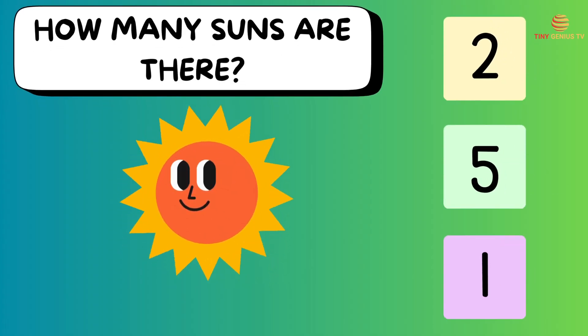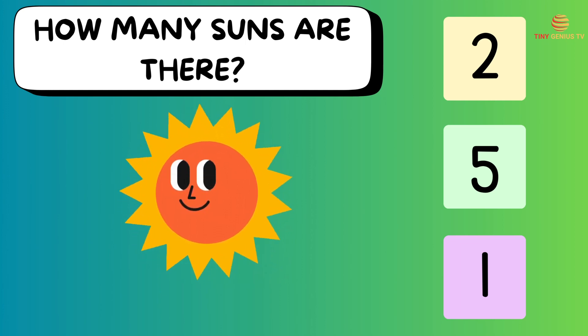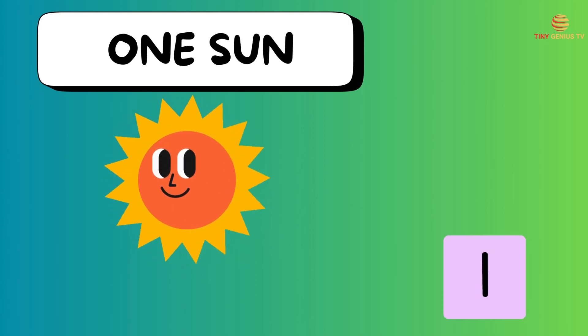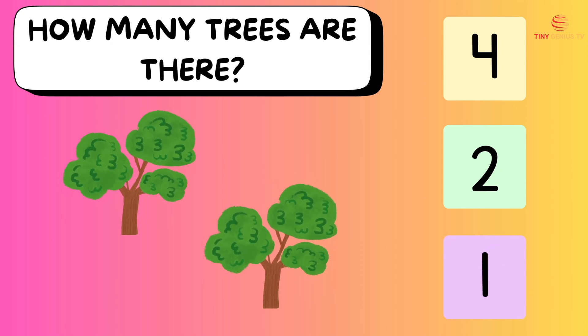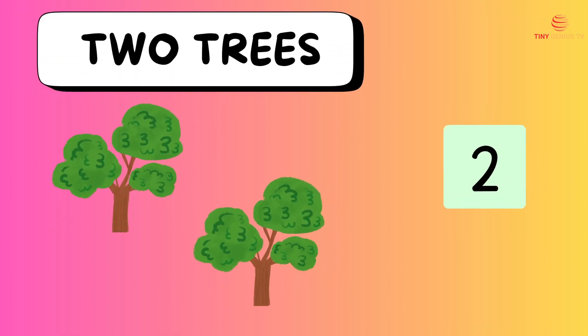How many suns are there? Ooh, one sun! How many trees are there? Ooh, two trees!